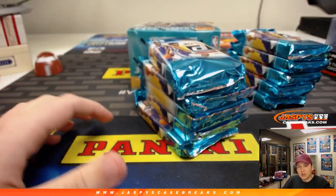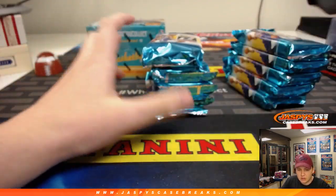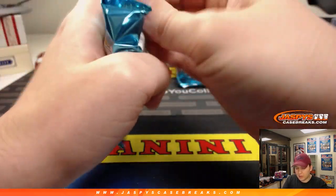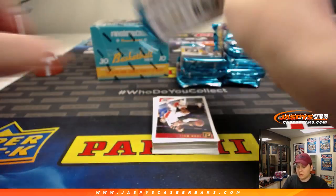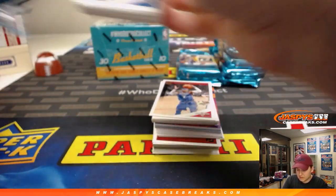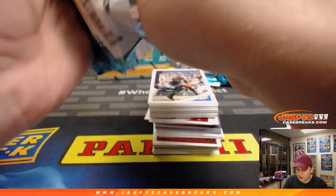We have some more Donruss — however many boxes are left on the site. Oh no, it says sold out. I know we have at least a few more, so I'll add some to the shop after this break. Alright, good luck Patrick. Like I said, always a nice mix of inserts and base cards in here, and then the autographs — kind of like a cherry on top if you get a nice auto.